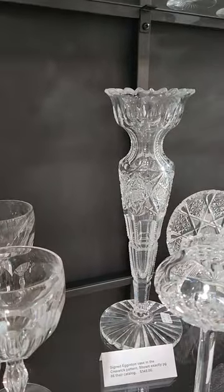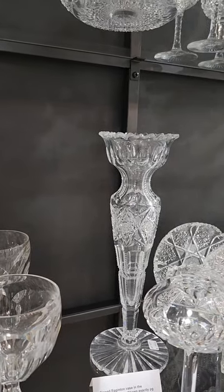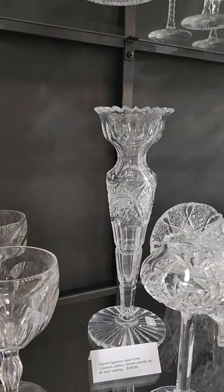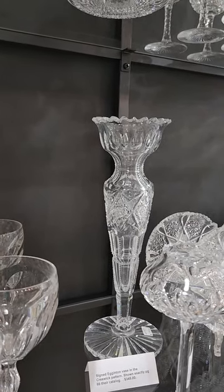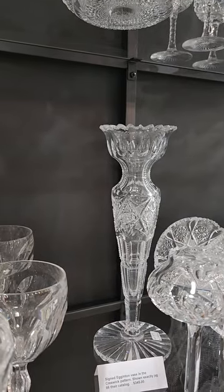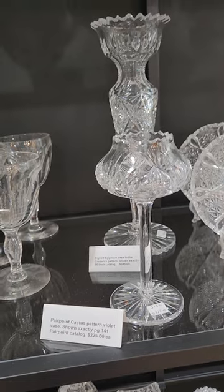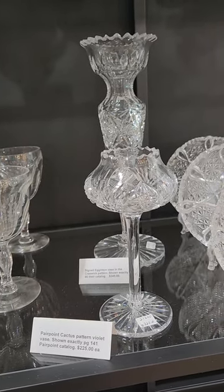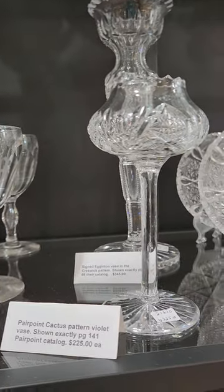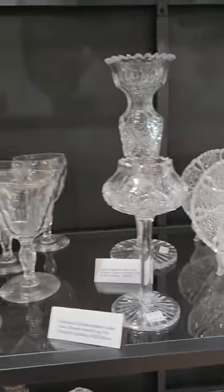There's a cute signed Eggington Creswick pattern vase. My friend Ken Wolf, who recently passed away, found this for me. It's a very unique shape, shown exactly in their catalog — 12 inches tall and it's $3.45. And this is the last of three violet vases in Cactus by Pairpoint, nicely cut, shown on page 141 of their catalog. It is $2.25.